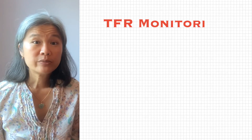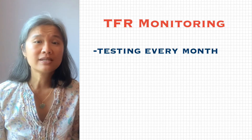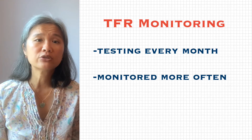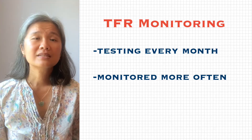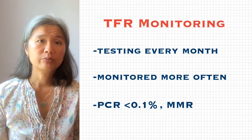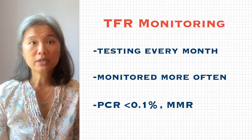If you're in treatment-free remission, the NCCN recommends regular testing starting out once a month. It also says survivors should be prepared to be monitored more often than when they were on their TKIs. To stay off your drugs, your PCR would need to be less than 0.1%, which is major molecular response or MMR.